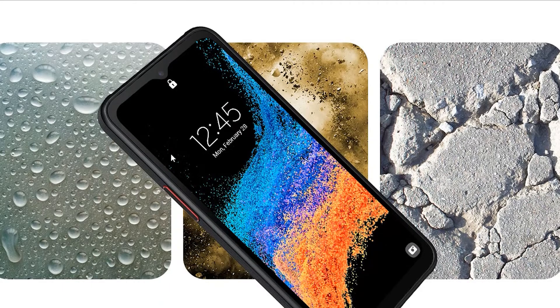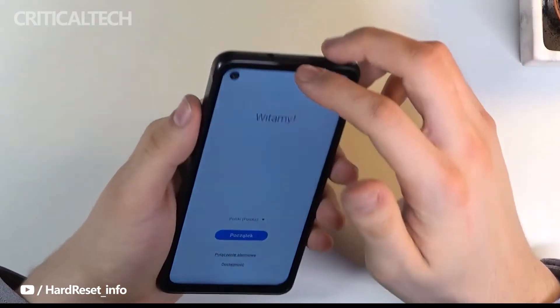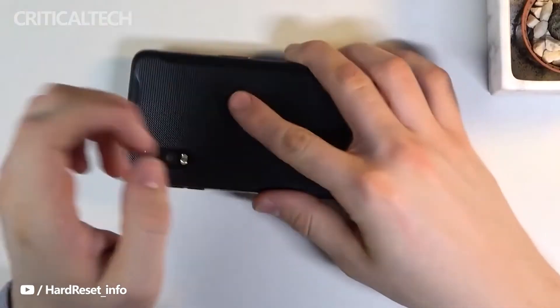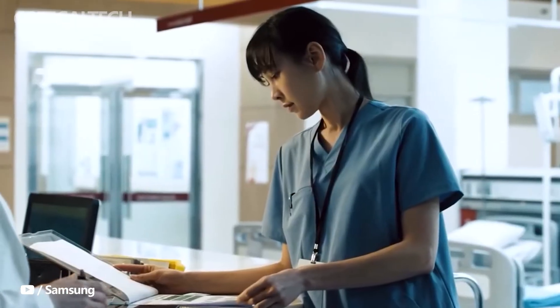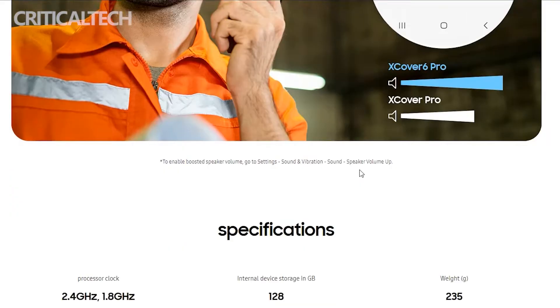Official renders of the Galaxy X-Cover 6 Pro shared by Evan Blass show the phone will have a reinforced body to absorb shocks from drops. Samsung will release the phone in black, and it will sport red accents around the rear cameras and buttons. The Galaxy X-Cover 6 Pro will also have IP68 dust and water resistance, meaning it can be immersed in up to 1.5 meters of fresh water for up to 30 minutes, and it will also be MIL-STD-810H certified.